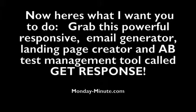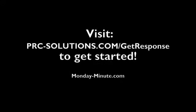Here's what I want you to do: grab this powerful responsive email generator and landing page creator and A/B test management tool called GetResponse. Just visit prcsolutions.com/GetResponse and get started.